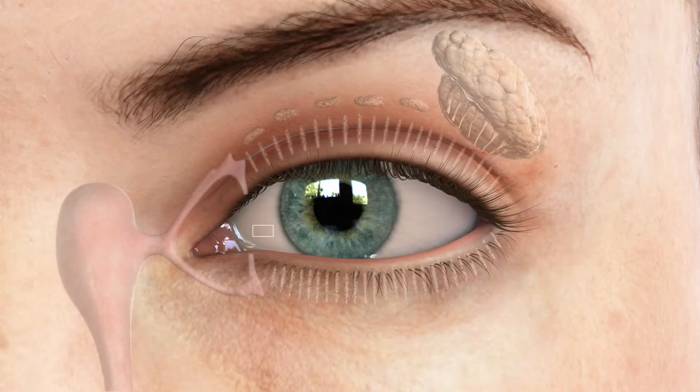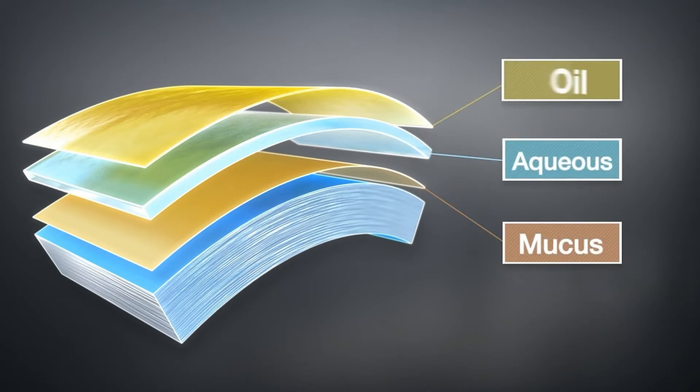Your tear film is actually three layers of liquid: the mucin layer, a water layer, and an oil layer. Together they are responsible for protecting and keeping your eye comfortable, as well as providing clear vision by creating a smooth ocular surface.